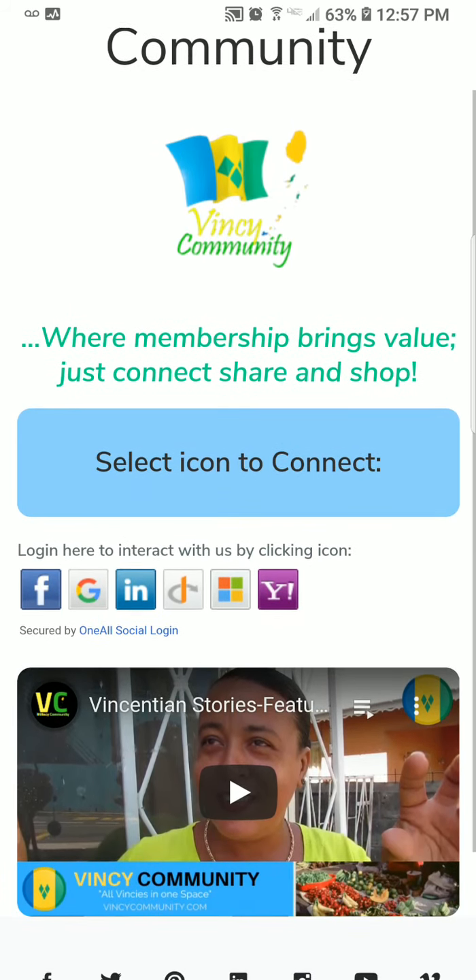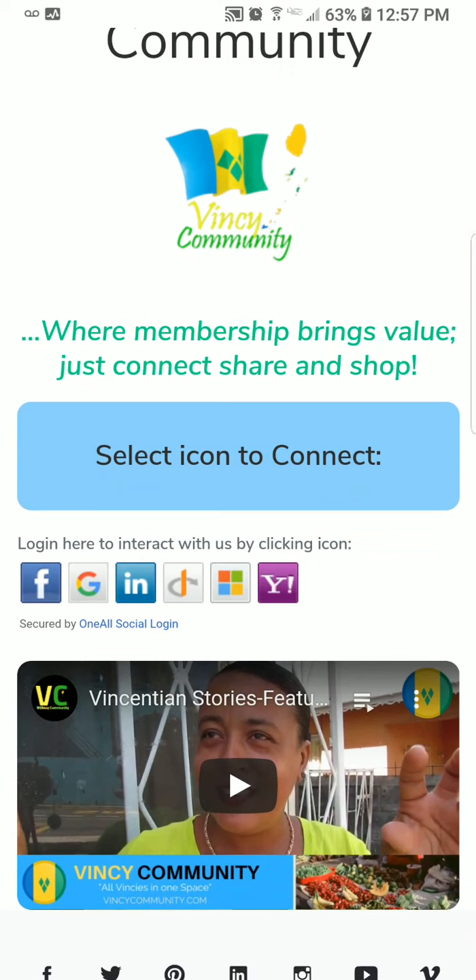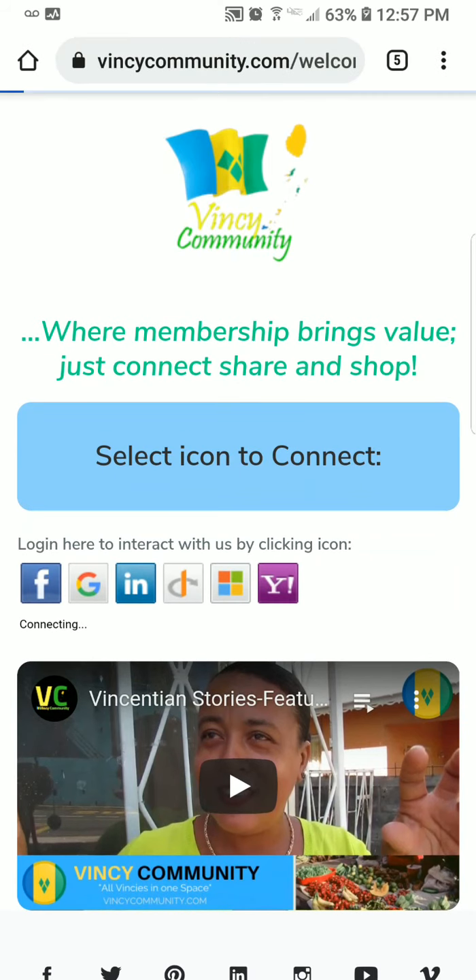We're going to log in using one of these social buttons — Facebook, Gmail, LinkedIn, Hotmail, Yahoo, or OpenID. The first one we're going to use is Facebook. Let's log in and that will just take about five seconds.